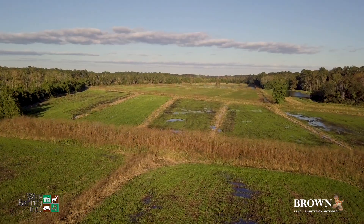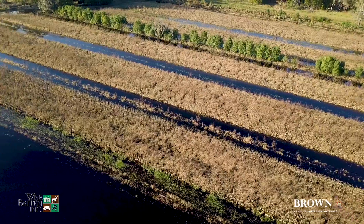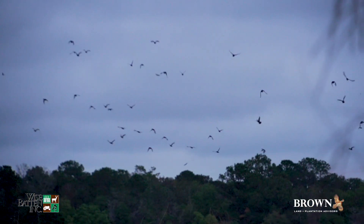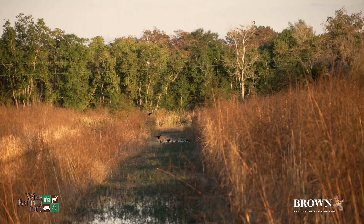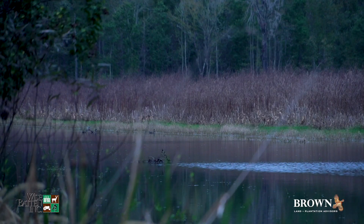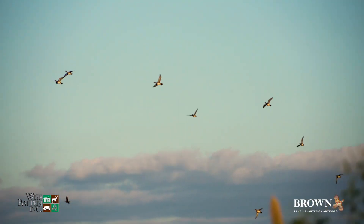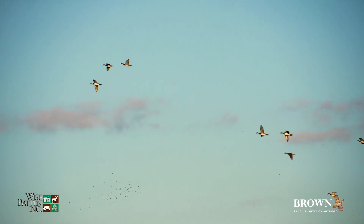Over 300 acres of the property are in controlled impoundments dating back to the early 1700s. Twickenham lies in the heart of the Ace Basin and the duck hunting here is simply as good as it gets. Migrating species of various kinds call Twickenham home, including teal, wood duck, pintails, mallards, ring necks, and many others.